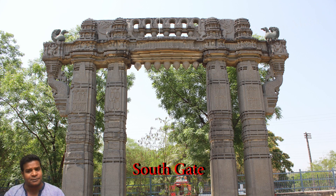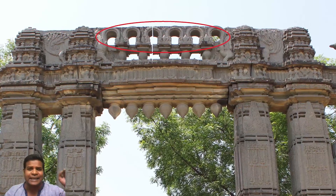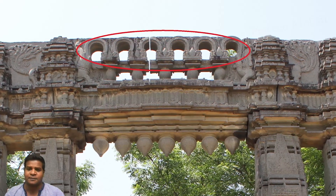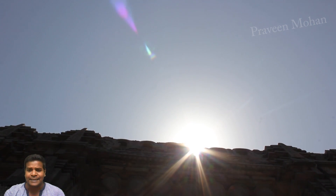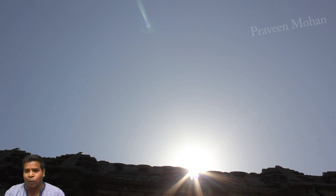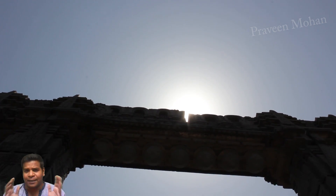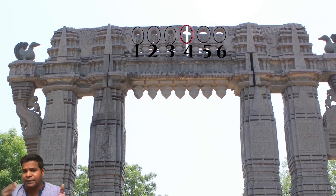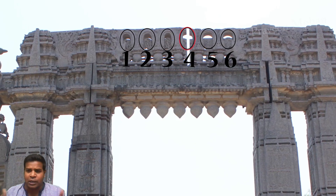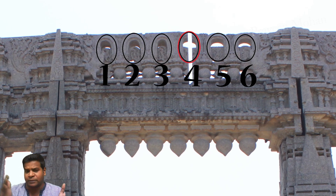But they are not identical. On top of these gates, you can see these keyhole-like openings. The position of these slots are made on different keyholes on different gates. Let's start from the East side gate, and here you can see that this slot is made on the 4th keyhole from the left.